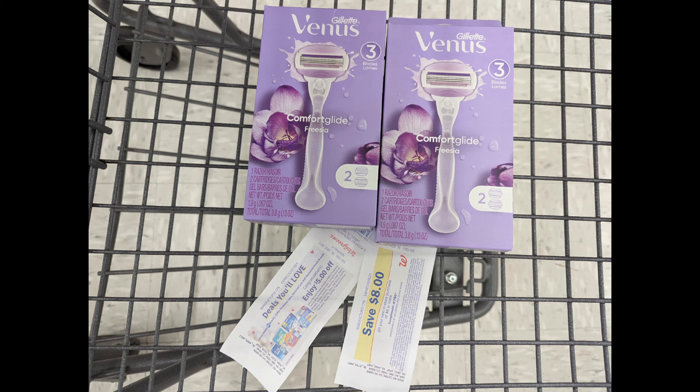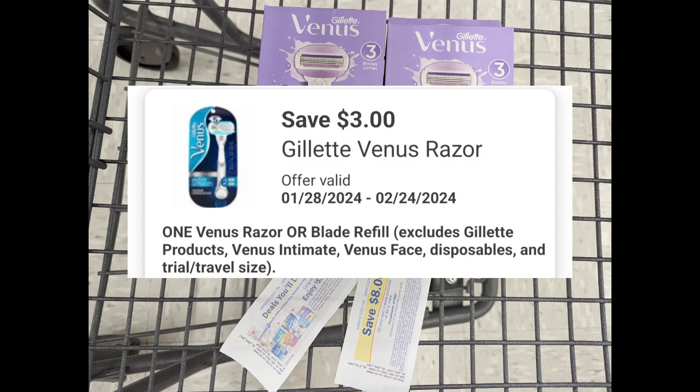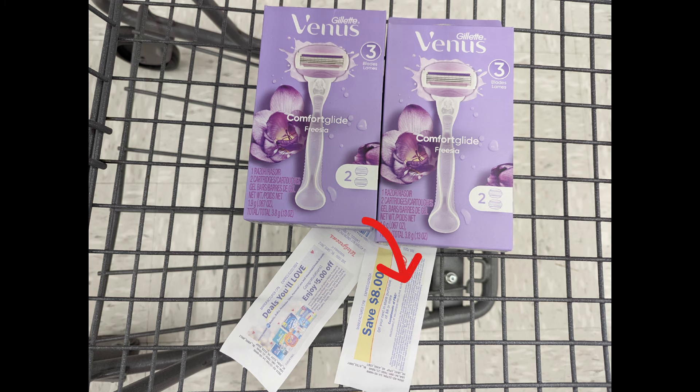The Venus Razors are on sale buy one get one 50% off, and on promotion when you buy two, you get the $8 registry reward. Since it's already meeting the $15 spending requirement, you'll pay $14.98 out of pocket after the digital coupon applies, but you'll get back that $8 registry reward from the promotion and the $5 P&G registry reward. That makes the final cost $1.98 for both razors.